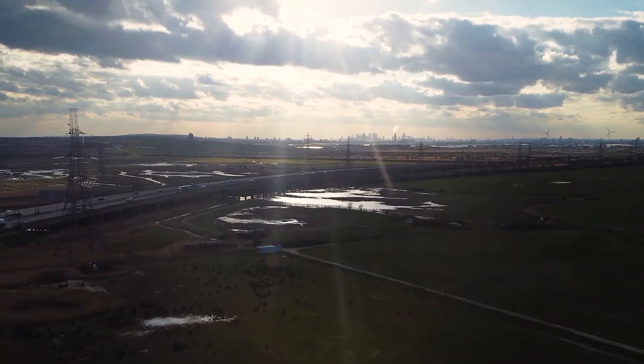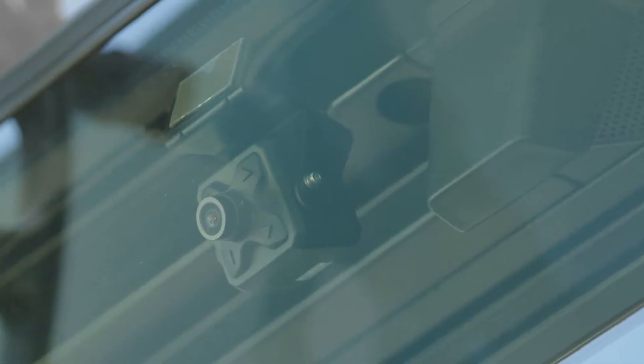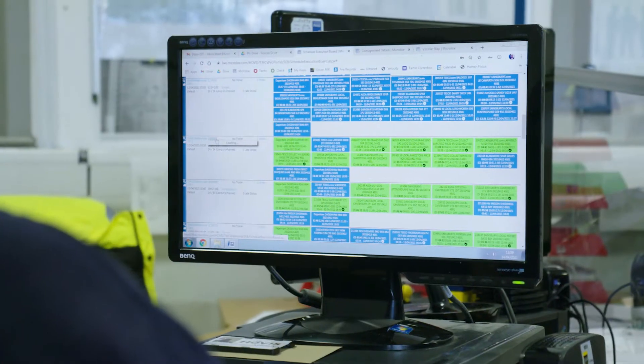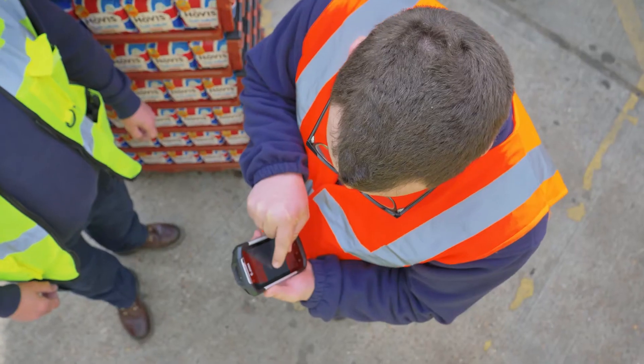Previously Hovis had another provider of telematics, and in 2015 a decision was taken that we would really work our telematics offering and we decided to go with Microlise. They provide our forward-facing cameras. We use telematics to manage our driver performance, we use the SEB screen to manage our journey performance and our customer service, and we use Cine and Glass to manage our cash to order.